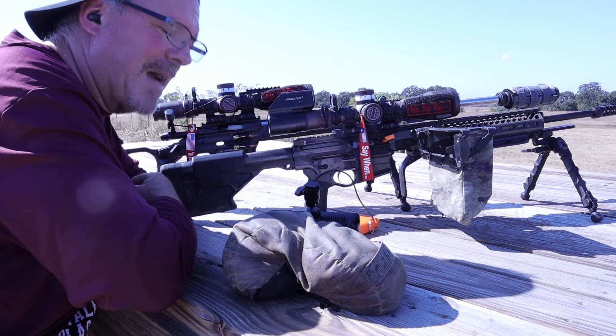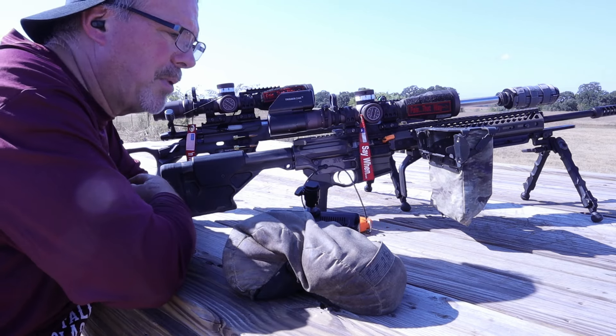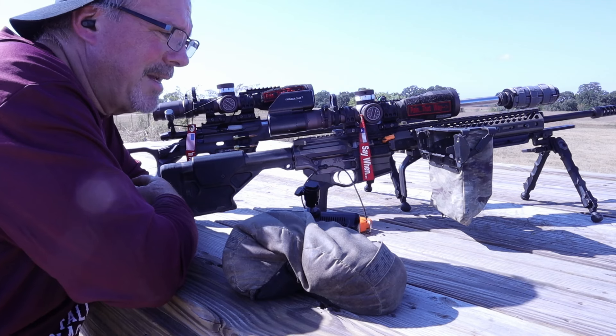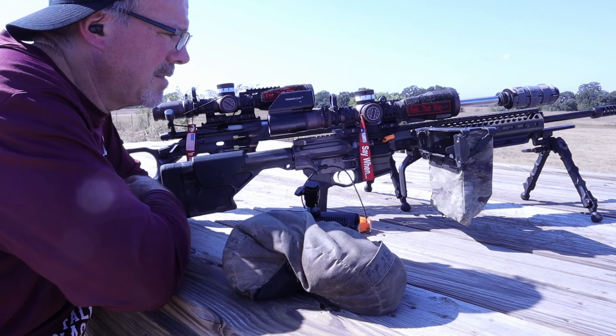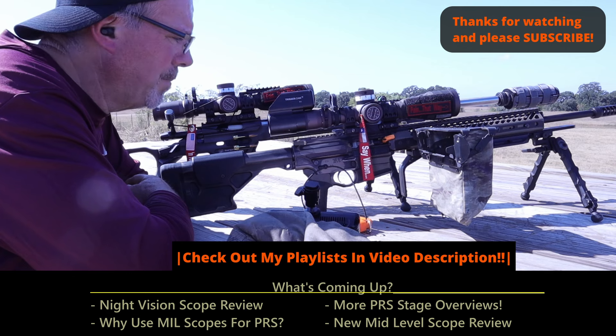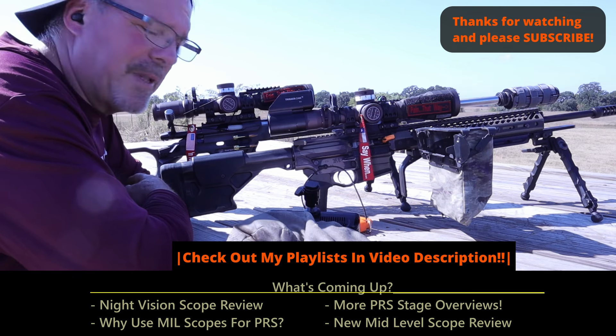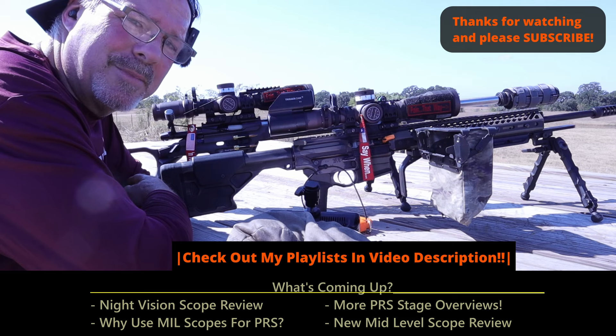I think it's a valid argument. I know some of us are sitting there going, 'but I like my mag block.' All I can say is tough luck to all of us — this is the way it's got to be. I actually like the change and I support the safety of the sport. So thanks for watching. Get some of those chamber flags, and until next time, shoot straight.